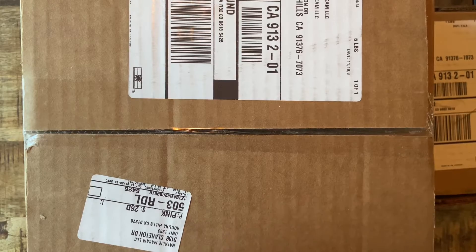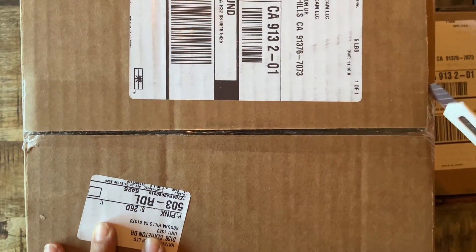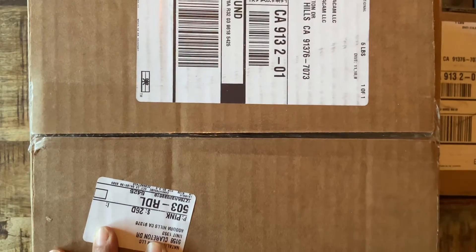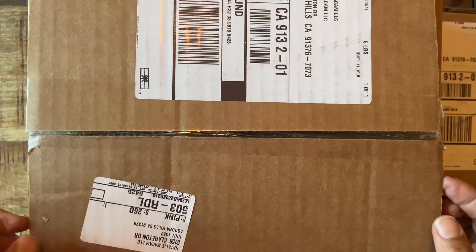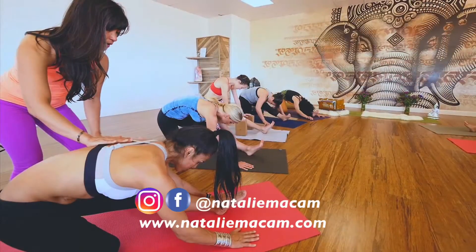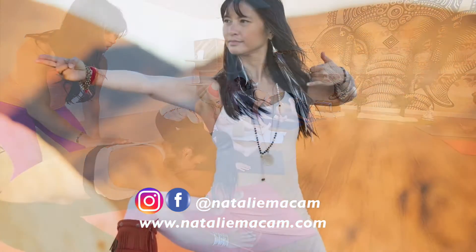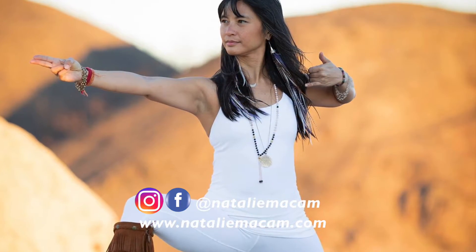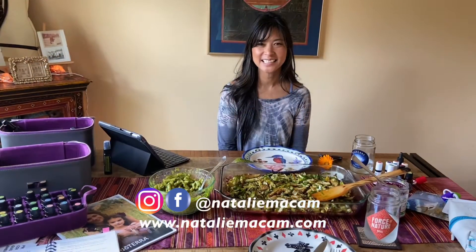Hi, aloha, welcome everybody! This is part two of the unboxing, and my intention with these unboxings is to show you how I support my health and wellness monthly. This is Natalie McCom, and I'm all about sharing the things related to keeping you grounded, healthy, happy, vibrant, and feeling youthful.